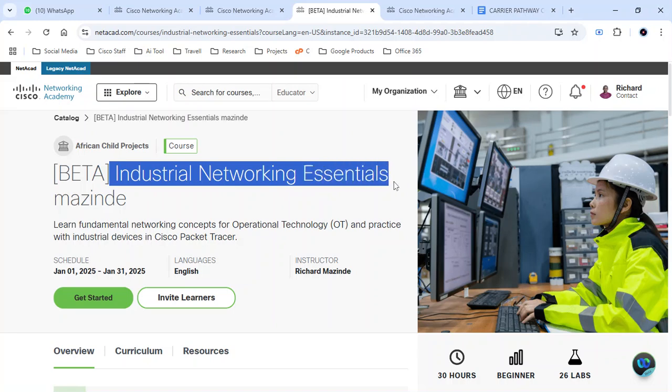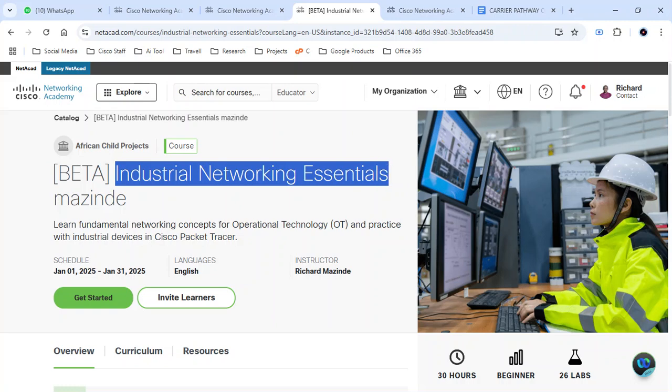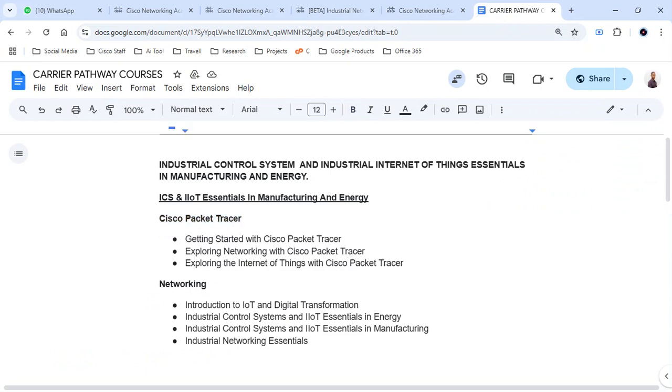Industrial Networking Essentials is different from the regular networking essentials course — it focuses specifically on operation technology and industrial content. You can learn fundamental skills and concepts for operation technology and practice with industrial devices in Cisco Packet Tracer. It is directly focused on industrial and operation technology and doesn't go too deep. This is a new career path that I feel is worth introducing to you right away. If you are willing to take this course, let me know and I can get you enrolled to start your career in ICS and IoT in energy and manufacturing.